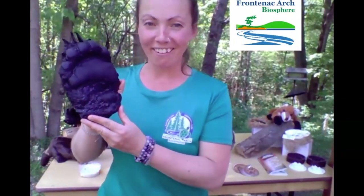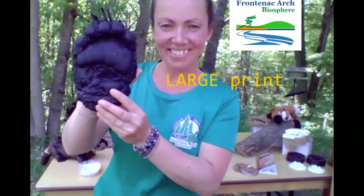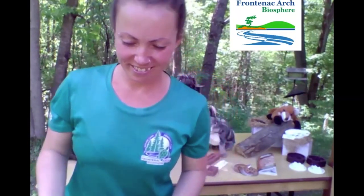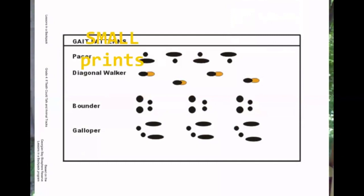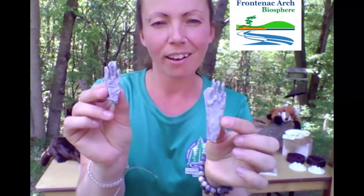Starting with size, here we have a black bear print — larger than my hand, so this is a large animal print. Then we have medium size prints: the front and back print of our friend the beaver. And last but not least, the gray squirrel — a small animal print. If you don't have gray squirrels in your neighborhood, maybe you have chipmunks, black squirrels, or red squirrels. Most rodents in North America have small animal tracks.